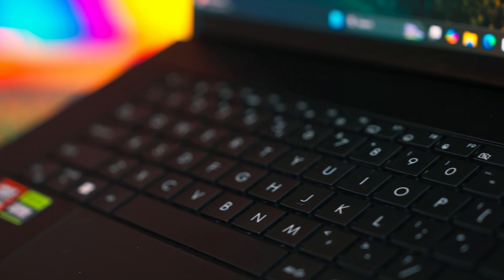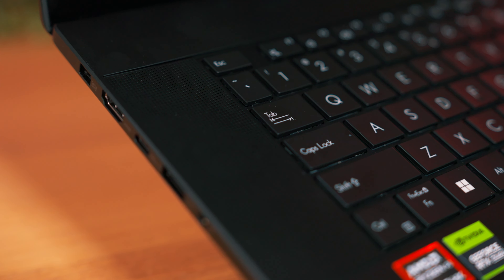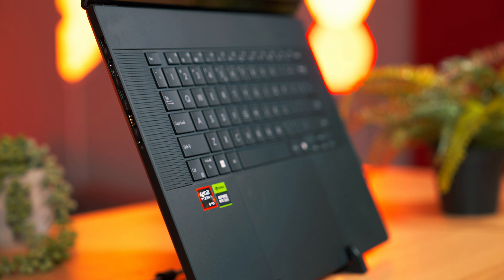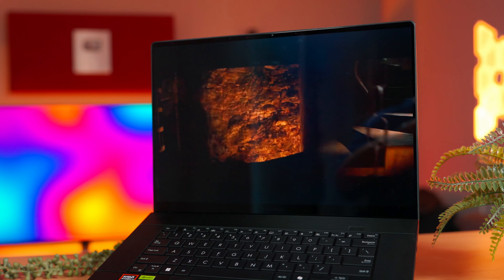Moving on to the keyboard: although quite compact, it left me with nothing to criticize. The key travel is ideal and the sound is almost imperceptible. It also has a special button for Copilot, which I find completely useless — I don't think there are people who really need a dedicated button to access Copilot, and a multifunctional macro button would have been much more useful and better suited to what this laptop aims to do. The keyboard is a bit small to make room for the massive sound system present on either side of it.